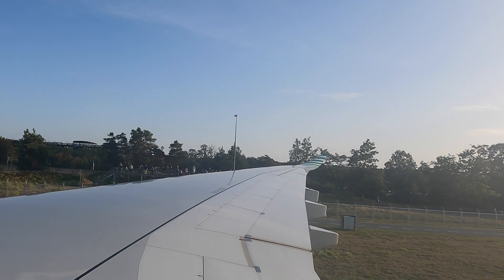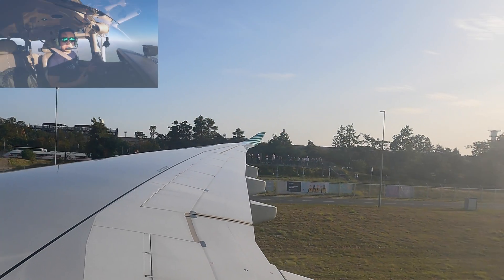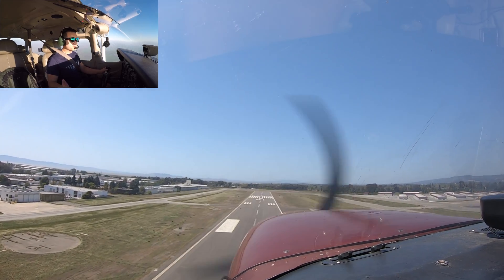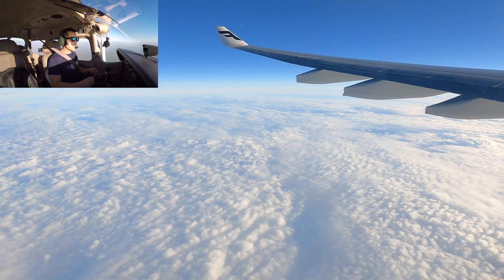Hey guys, I hope you enjoyed this deep dive into the A330. If you enjoyed this video, hit that like button and subscribe to my channel for more aviation videos. See you next time, bye.